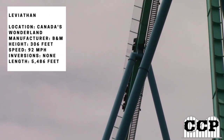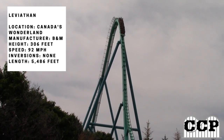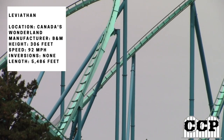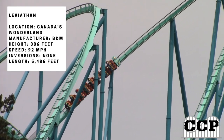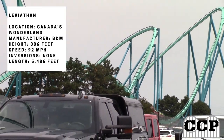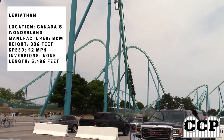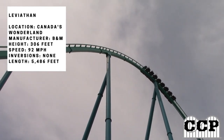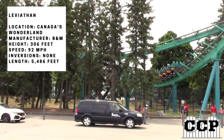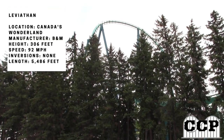Next comes the biggest airtime hill in the whole ride — a floater airtime hill — and it's one of the best parts of the ride. Leviathan is essentially an upscaled B&M hyper coaster with a similar out-and-back layout, and they even have Behemoth in the same park, making this feel like an upscaled version of that.